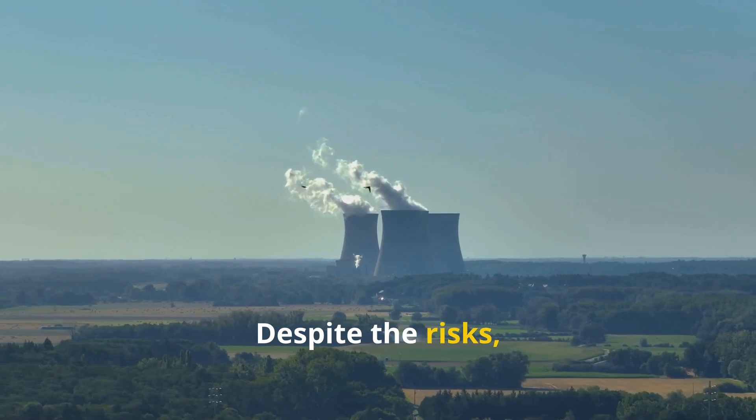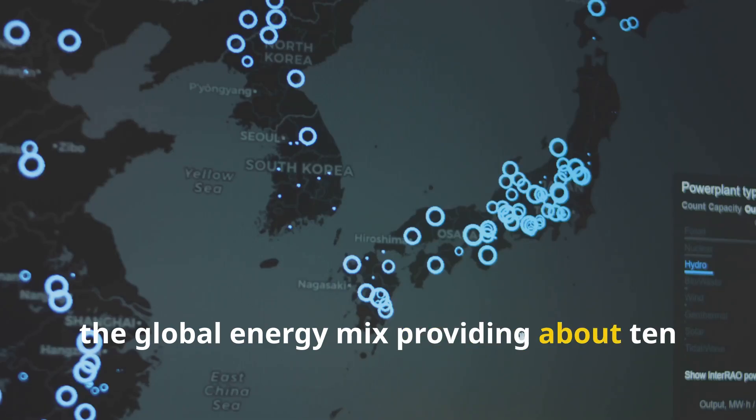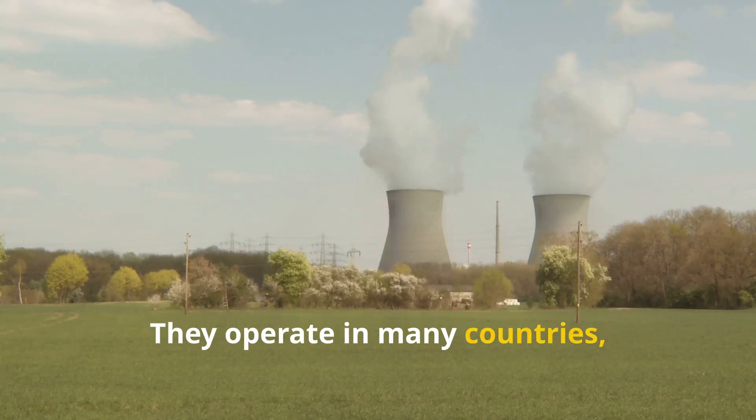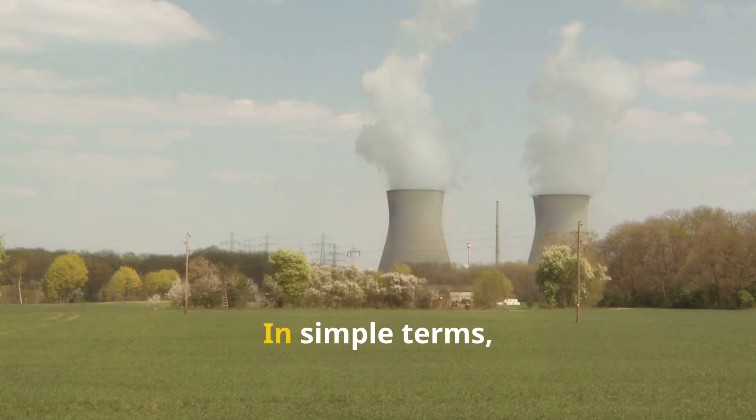Despite the risks, nuclear reactors are an important part of the global energy mix, providing about 10% of the world's electricity. They operate in many countries, helping to power homes, schools, hospitals, and industries.